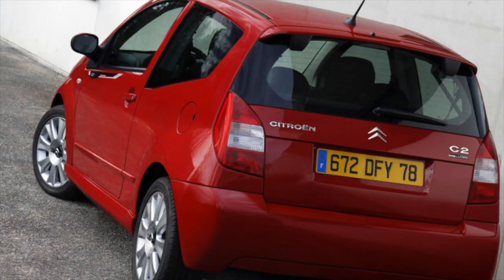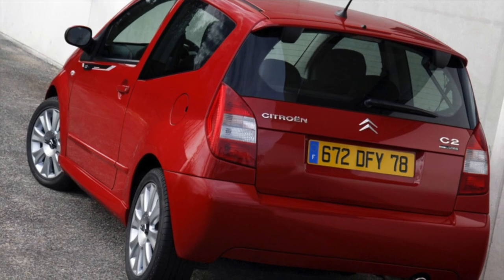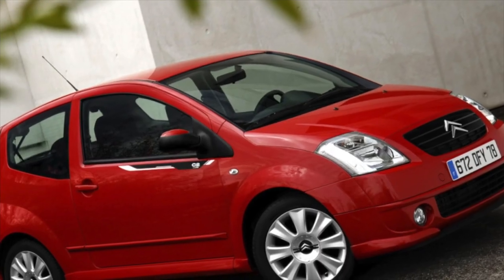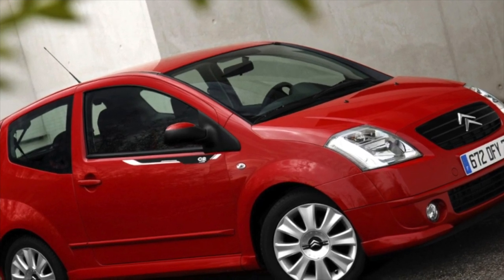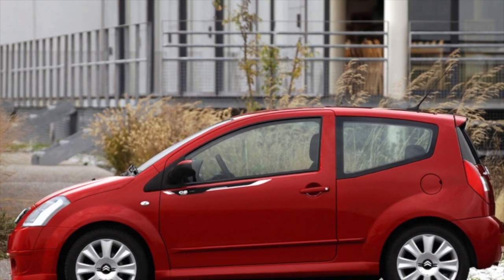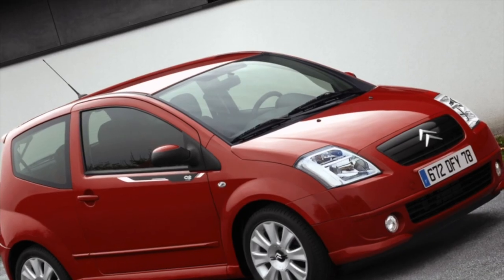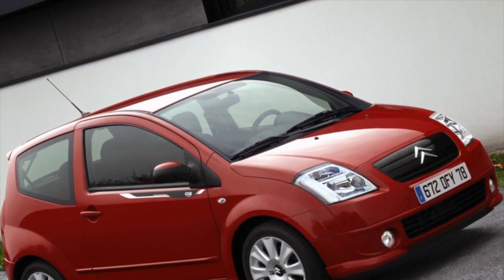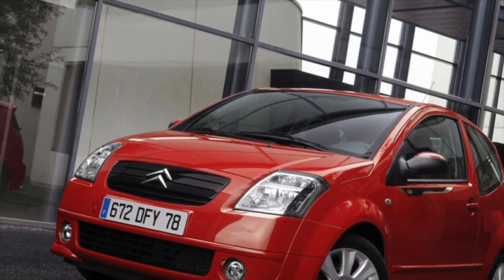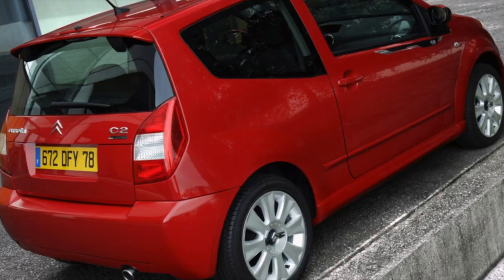The little Citroën C2 is a relative of the Peugeot 207. Both of these models of the PSA Concern are built on the same platform and use a number of common components and assemblies. At the same time, Citroën approached the construction of hatchbacks more creatively than Peugeot, whose three- and five-door versions differ only in the number of doors. At Citroën, these hatchbacks have an individual design and are positioned as different models — C2, a three-door hatchback, and C3, a five-door — although their technical stuffing and many interior elements are similar.